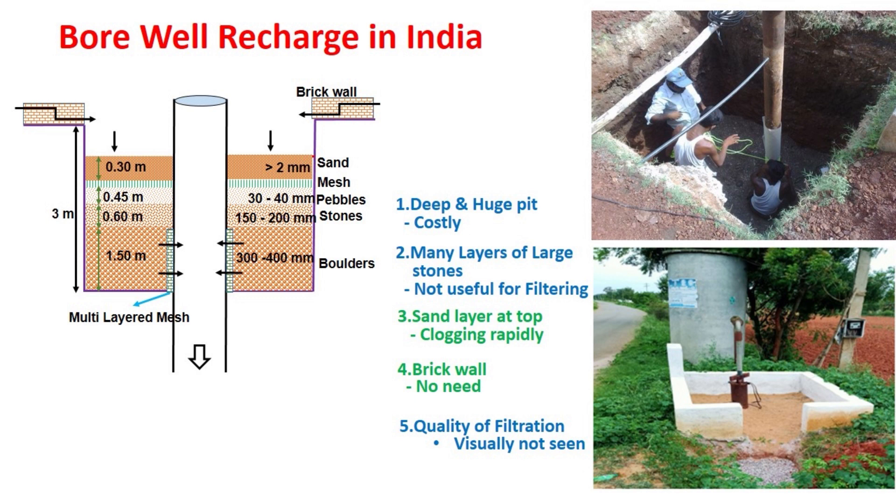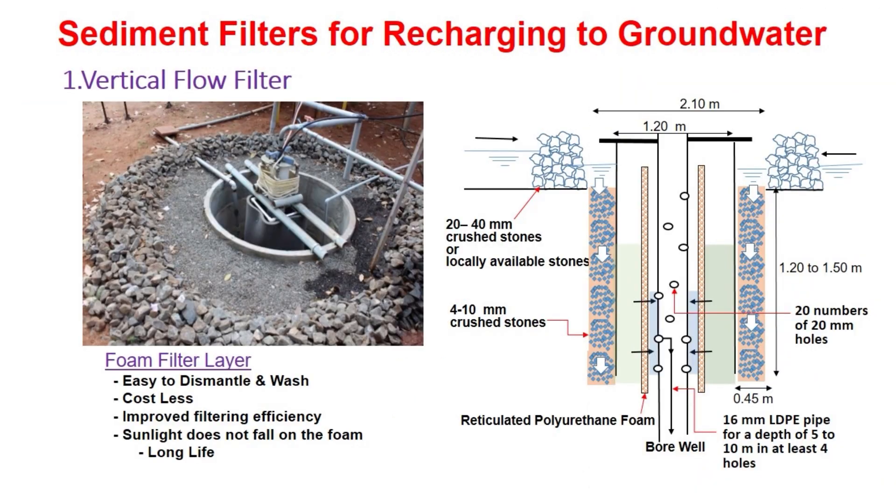There are many disadvantages of this filter. One is, deep and huge pit digging is a costly work. Two is, many layers of stone below the sand layer are not at all useful for filtering — the filtering layer is only the top sand layer. The third issue is that since the sediment-laden water is first exposed to the sand layer, clogging of the sand layer occurs very rapidly, which warrants frequent cleaning of the top sand layer.